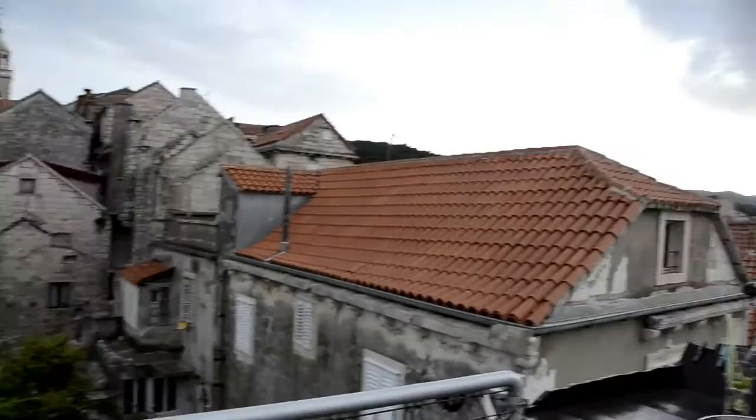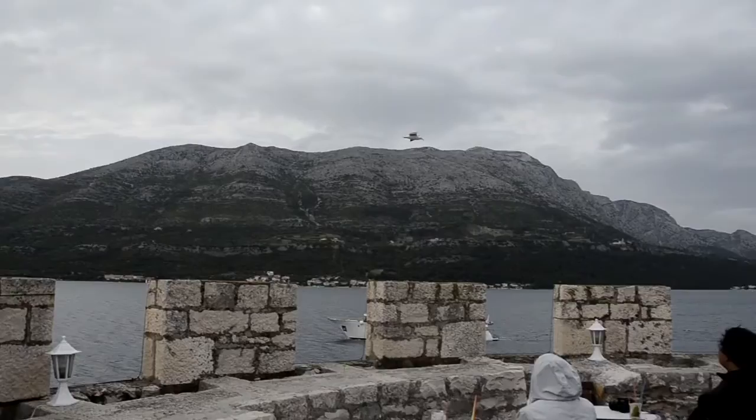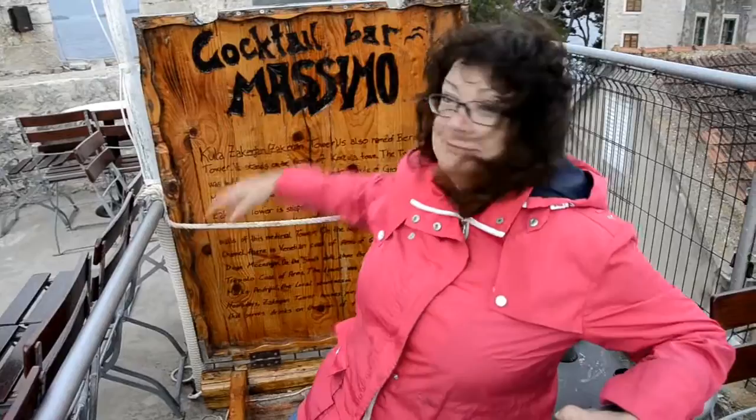Look at this fantastic view all around. Marina is attempting the descent from — what's the name of this bar? The Massimo bar on top of Korcula. Okay, let's see how this is going to play out.